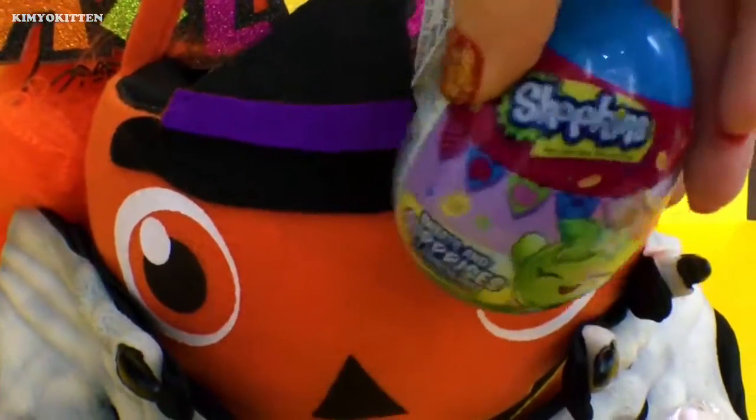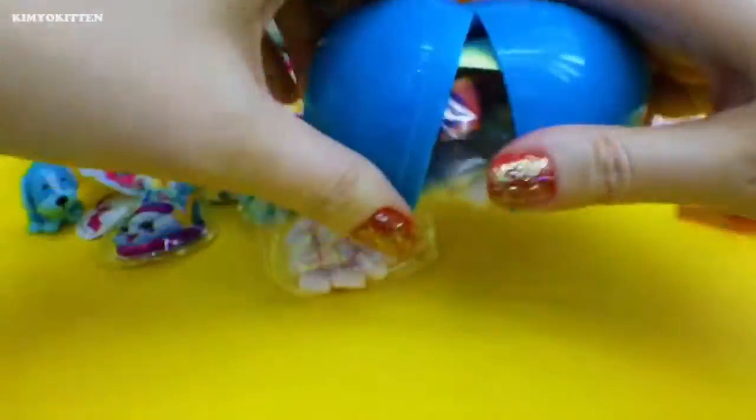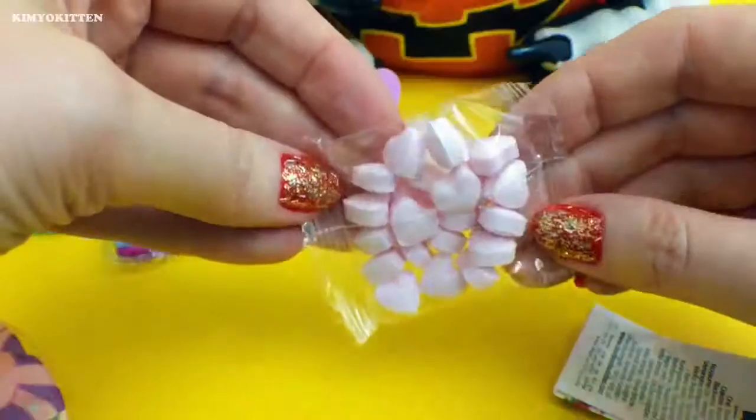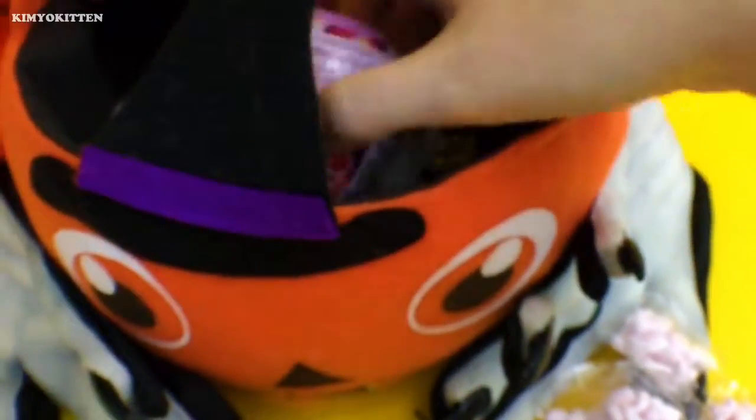Here's another Shopkins. We have another sticker, a bracelet, more candy. Let's see what else we can find.